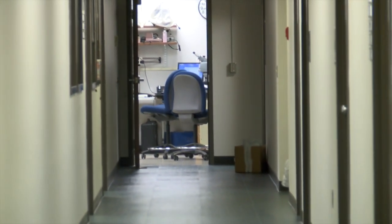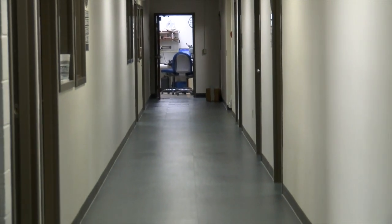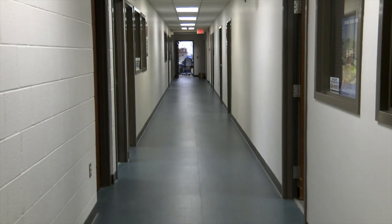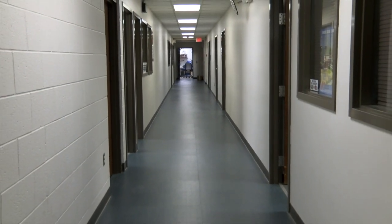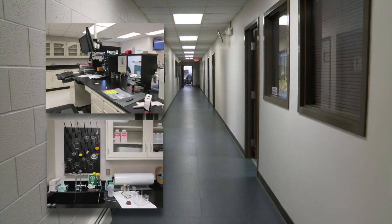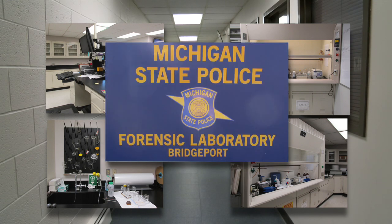The Bridgeport Laboratory is divided into several different units by discipline. Each scientist has their own discipline that they practice in, and those scientists do casework on a daily basis for all the sub-disciplines within that unit. The only unit that the Bridgeport Laboratory does not have is a DNA unit. DNA is currently serviced by the Lansing, Grand Rapids, and Northville Laboratories of the Michigan State Police, so any biological evidence initially processed at Bridgeport will go to one of those labs for actual DNA results.